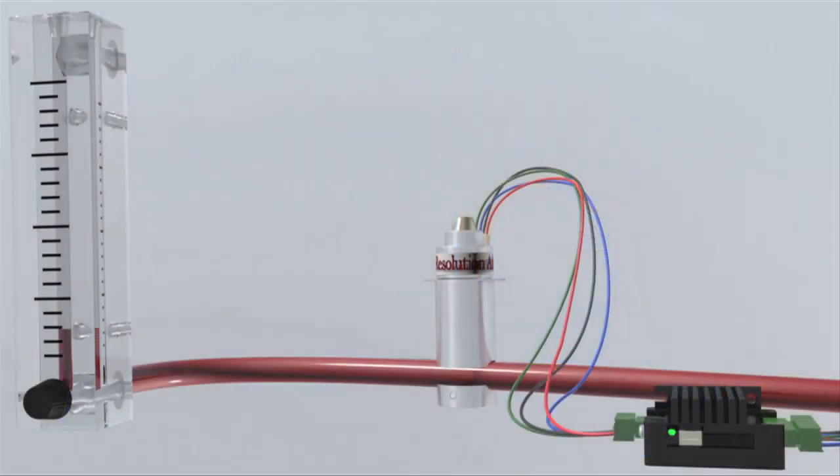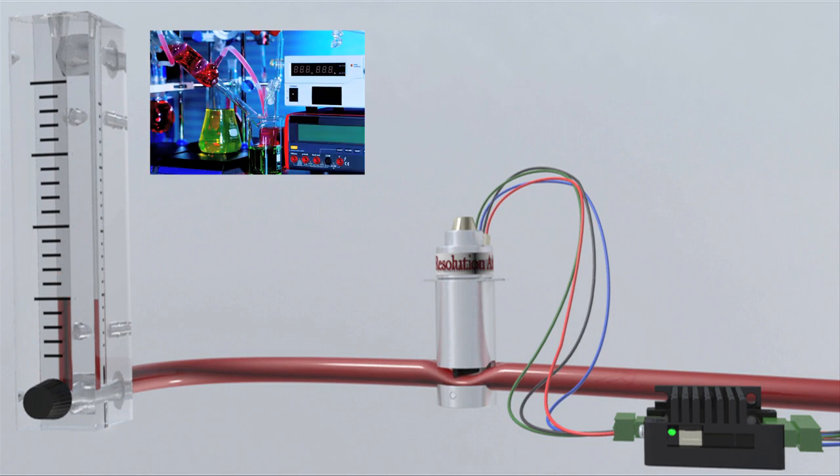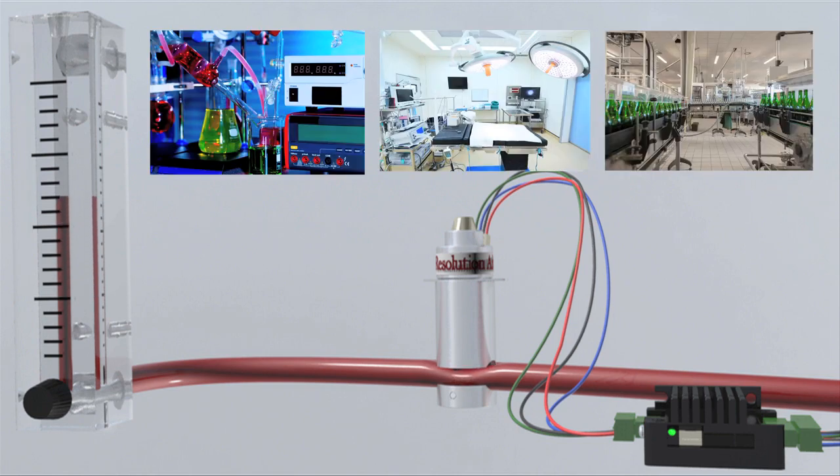The flow rate of a liquid or gas can accurately be controlled in an automated process in industries such as life sciences, medical device manufacturing, and food and beverage.